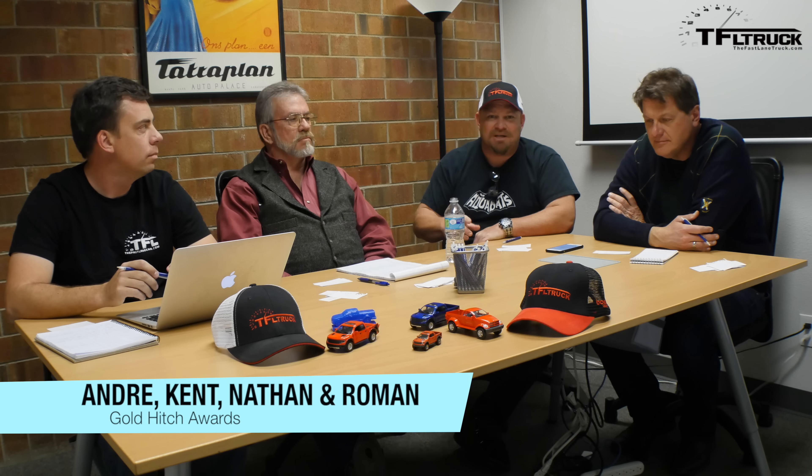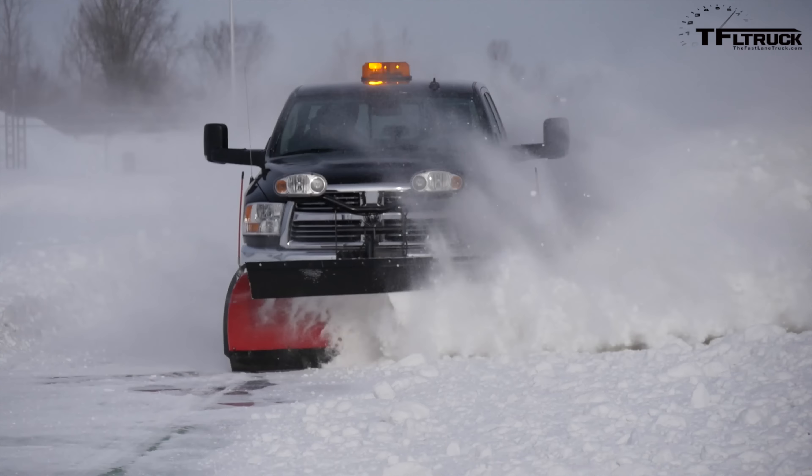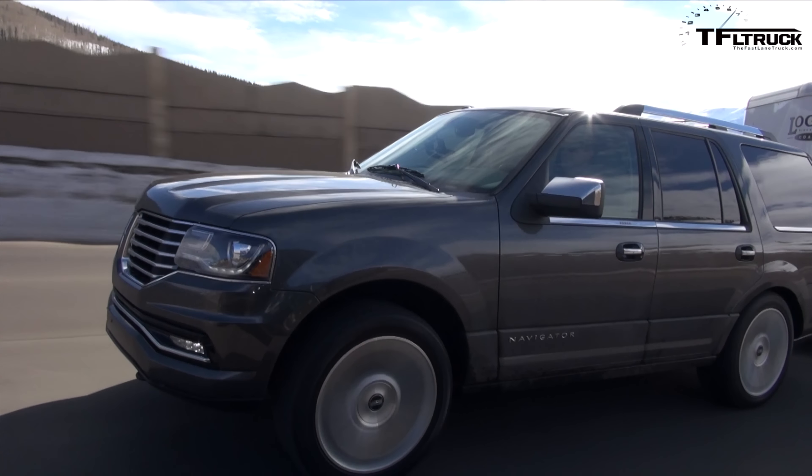We're putting this together as something that identifies the best SUVs for towing up a hill with a frame. We're going to vote on it. You're watching this now, but this actually took place before the Gold Hitch Awards, so you get to see how we voted on them.